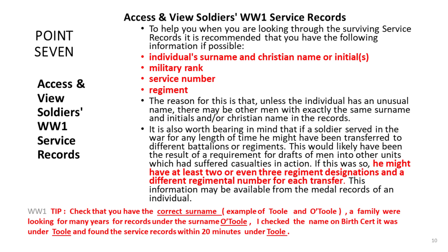What information do you need if you're going to look for a service record? It's great to know the name of the soldier, the Christian name — and sometimes service records only bear an initial — the military rank, the service number, and the regiment. As we'll see with one of my subjects tonight, he's going to have three serial numbers because he was in three different groups or regiments.